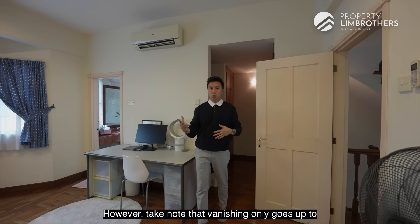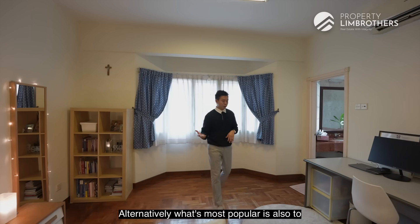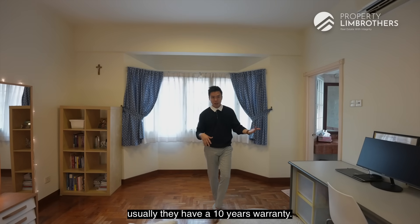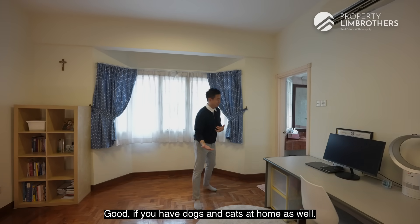What's most popular is to overlay with vinyl, which usually has a 10-year warranty — very long-lasting and scratch-proof. This is good if you have dogs and cats at home as well. Now let's have a look at this en suite.